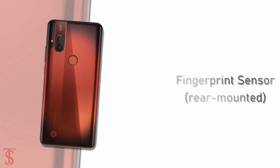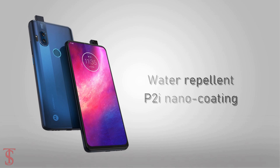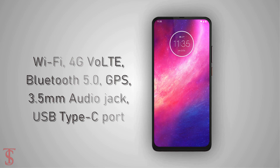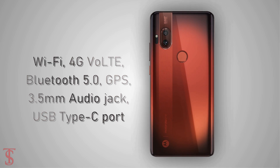Additionally, the smartphone features a rear-mounted fingerprint sensor for authentication and the device is protected by a water-repellent P2i nano coating. The connectivity options include 4G, Wi-Fi, Bluetooth 5.0, GPS, a 3.5mm audio jack, and a USB Type-C charging port.